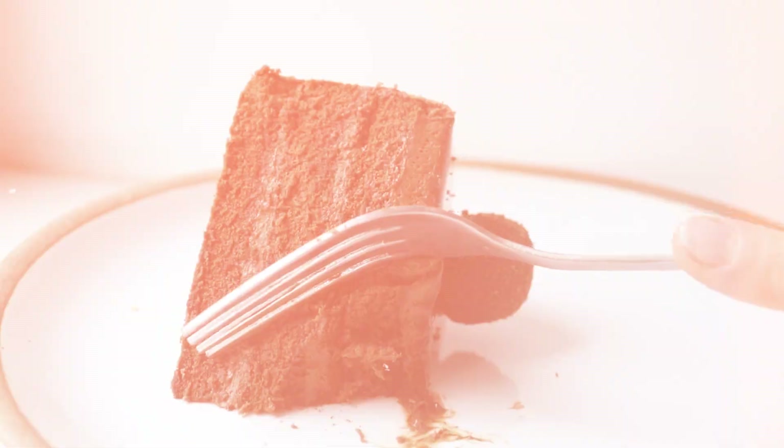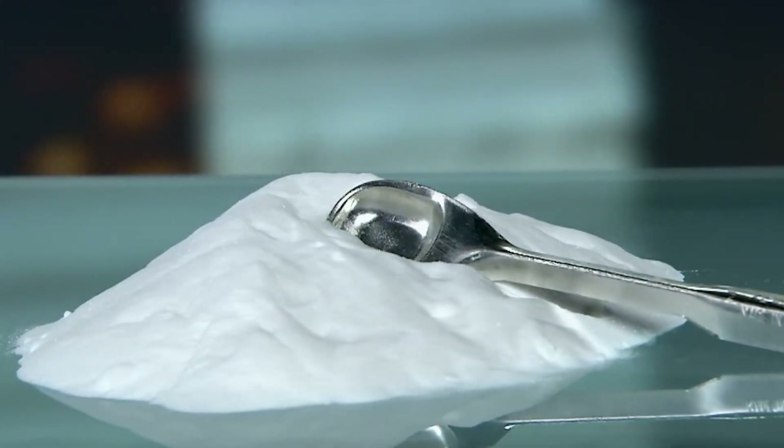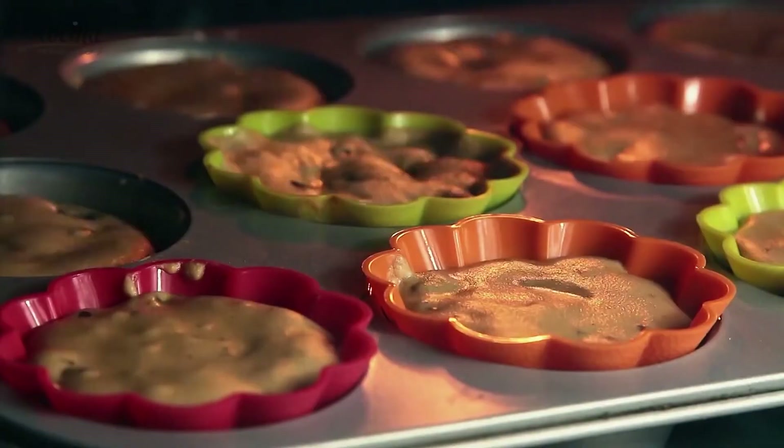Ever wondered what makes chocolate cakes and cookies fluffy and soft? A white powder we're all familiar with — baking soda. When it reacts with acidic ingredients like chocolate, it forms bubbles to give that light, airy texture.